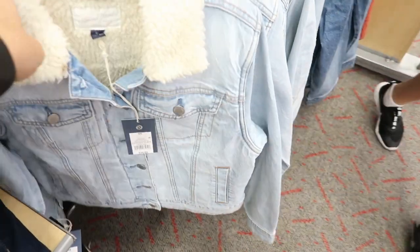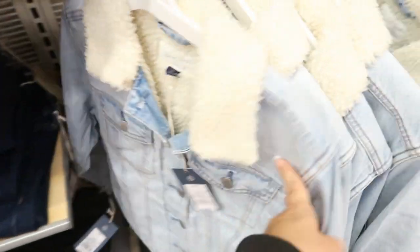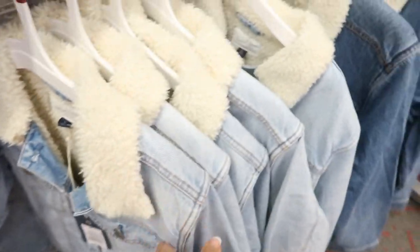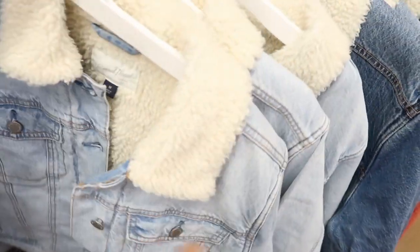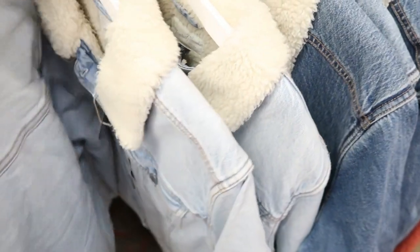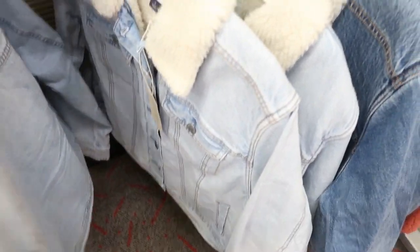I love this little denim jacket from Universal Thread — it's $34.99. It has a Sherpa lining and then also a Sherpa collar. And they have this light blue denim and then like a mid-tone denim. So this is the medium, and it definitely looks true to size. It's not a really small fit — it's kind of in between an oversized and fitted.